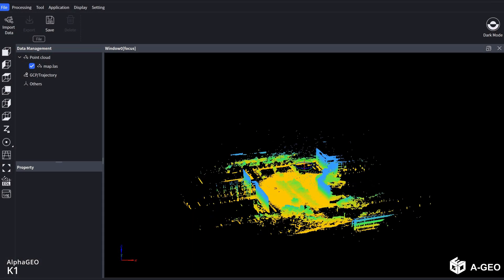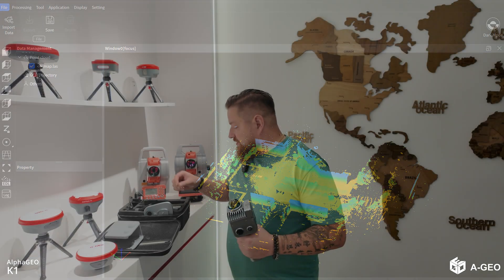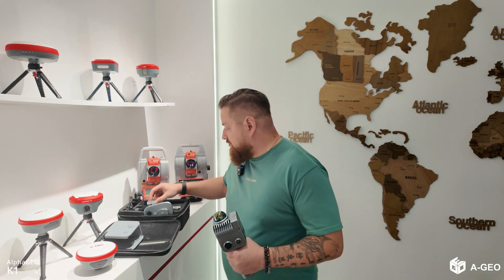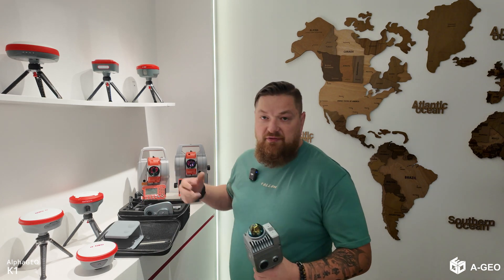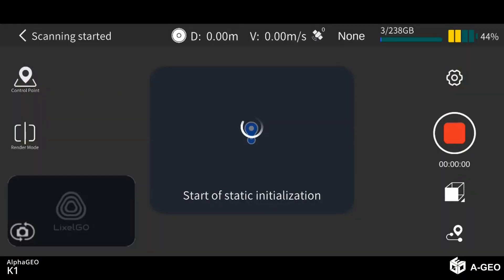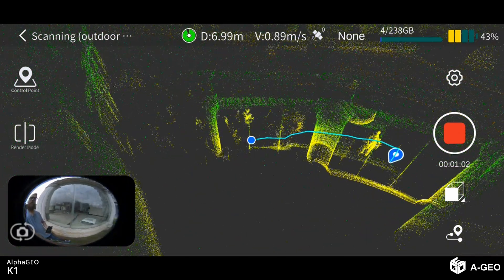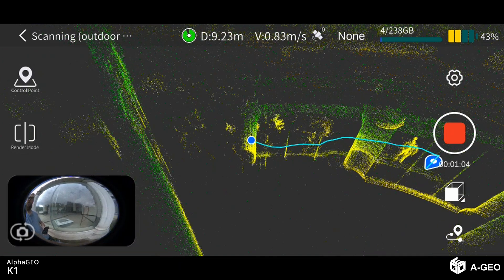Also available as an optional accessory is an RTK antenna, similar to the optional second battery. For LIXEL Studio, you receive a special dongle key — you can use the software on any computer but only with the one dongle key to process data. You also have a mobile app for Android, so you can walk around and monitor your scanning quality in real time.